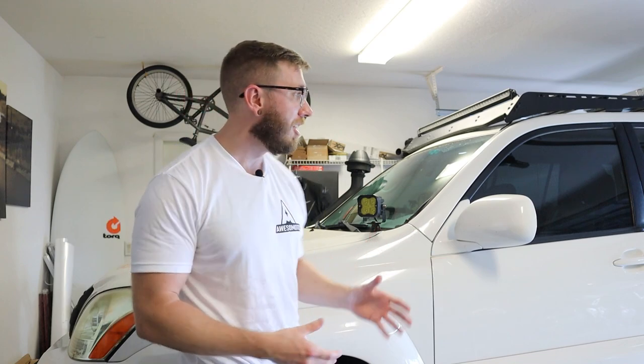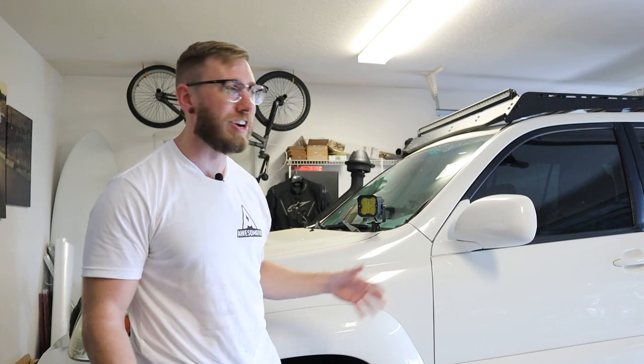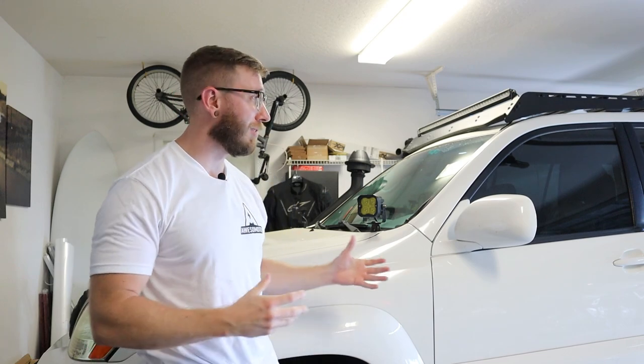That's going to cover it for the top five GX mods for a daily driver. When I originally got the GX, I intended it to be a daily driver, but as a lot of you know, it's really hard to keep these things as just a daily driver — you catch the bug and want to go all out with modifications and see what this vehicle platform is capable of. In a future video, I'm going to do a top five on the off-road modifications that are really going to help you out on the trails.